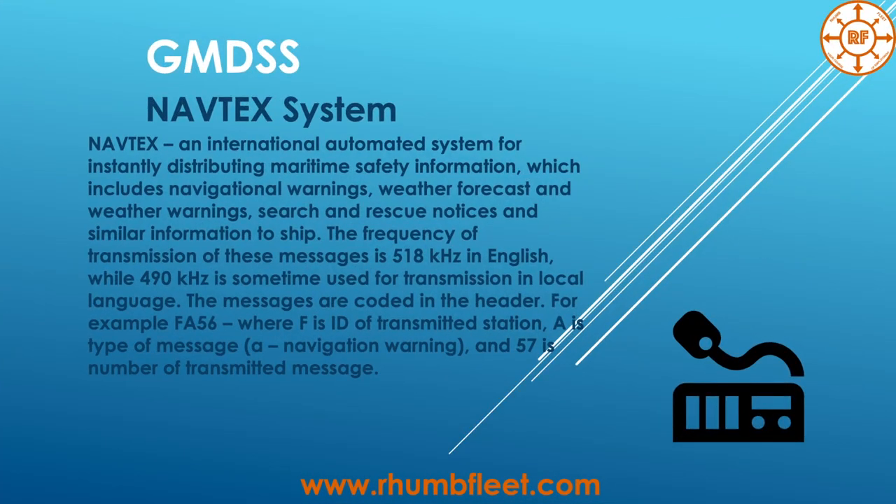NAVTEX is an international automated system for instantly distributing maritime safety information, which includes navigational warnings, weather forecasts and other weather warnings, search and rescue notices, and similar information to ships. The frequency of transmission is 518 kHz in English, while 490 kHz is sometimes used for transmitting in local languages.